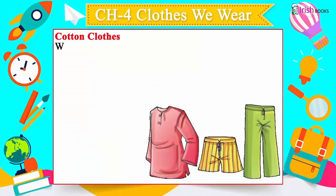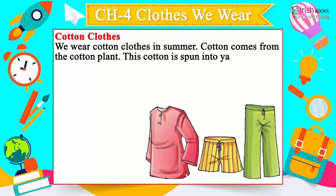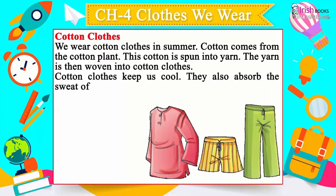Cotton clothes: We wear cotton clothes in summer. Cotton comes from the cotton plant. This cotton is spun into yarn, and the yarn is then woven into cotton clothes.